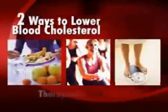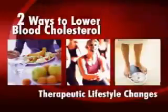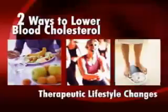There are two ways to lower blood cholesterol. First is through therapeutic lifestyle changes like having a cholesterol-lowering diet, physical activity, and weight management. Second is through drug treatment.